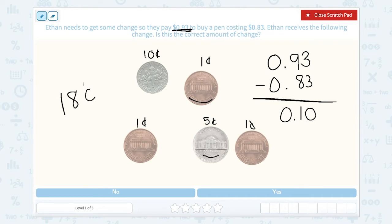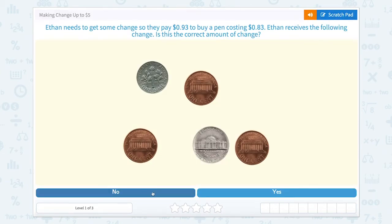So does this match the 10 cents that Ethan should have received? No — this is more money than Ethan should have gotten back. So we're going to close our scratch pad and hit no.